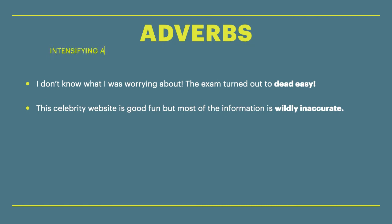We have: I don't know what I was worrying about — the exam turned out to be dead easy. This celebrity website is good fun, but most of the information is wildly inaccurate. Again, the words dead and wildly in that context mean very, but only in that context. So let's review what we've learned today.